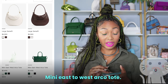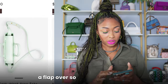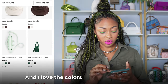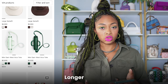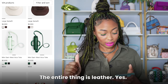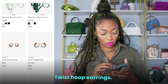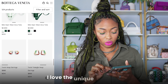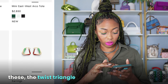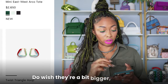Mini East to West Arco tote — now this is really cute. I love the fact that it has a flap over so it's not wide open. I love the colors it comes in too — this mint color, darker green, and black. Longer strap, the entire thing is leather — yes, that's what we pay these prices for. Twist hoop earrings — a little too small for my taste. But I do love this version — the twist triangle hoops. I think those are cute; I love the colors too. I do wish they were a bit bigger though.